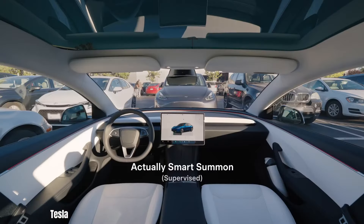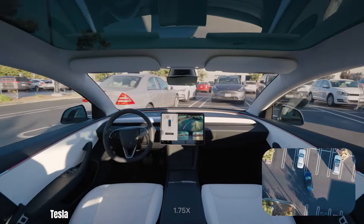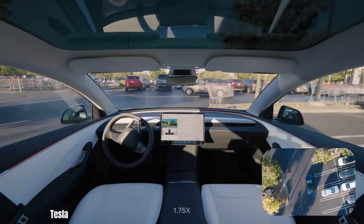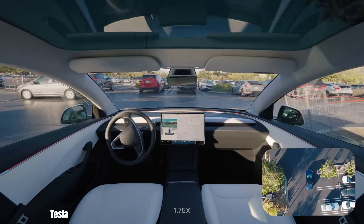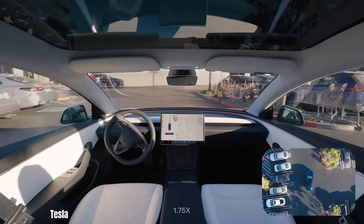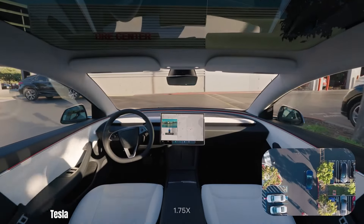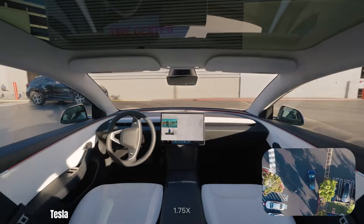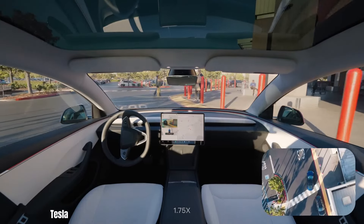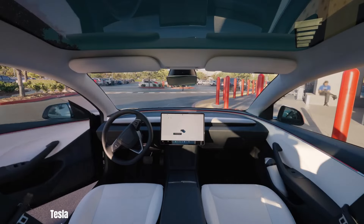Tesla's Actually Smart Summon (ASS) is a groundbreaking feature that allows your Tesla to autonomously navigate parking lots and driveways to your location, leveraging advanced sensors and artificial intelligence to safely maneuver around obstacles and tight spaces. You can summon your Tesla from a distance to make loading passengers or groceries easier, especially in inclement weather, or direct it to a specific parking spot. It is designed for controlled environments like private parking lots and driveways.